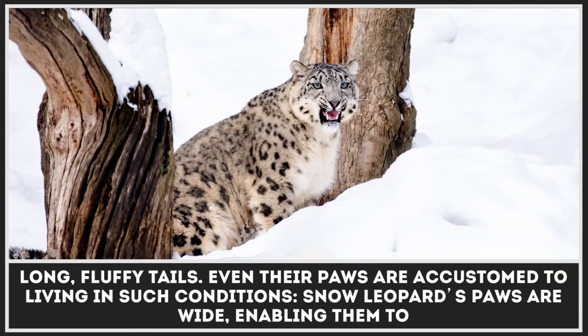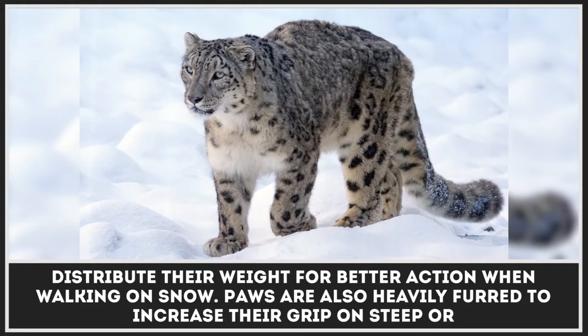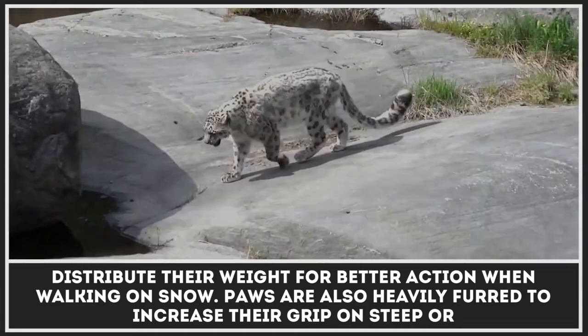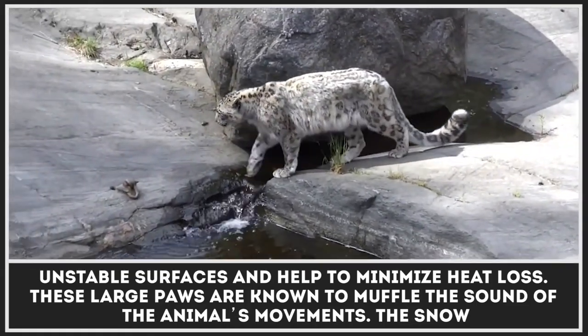Even their paws are accustomed to living in such conditions. Snow leopard's paws are wide, enabling them to distribute their weight for better traction when walking on snow. Paws are also heavily furred to increase their grip on steep or unstable surfaces and help to minimize heat loss.